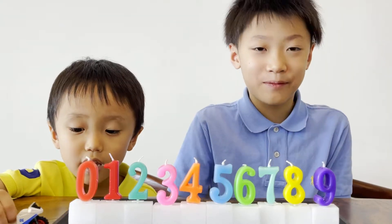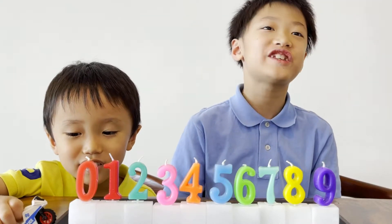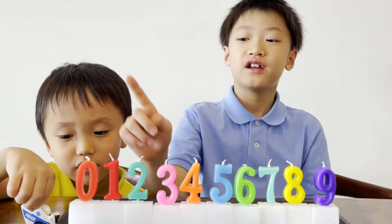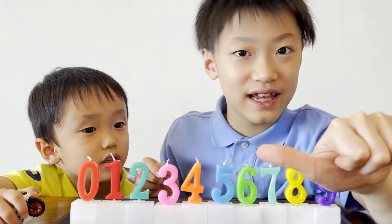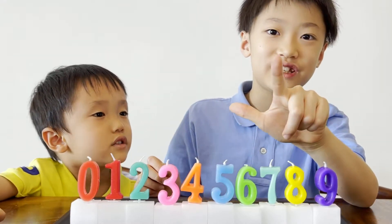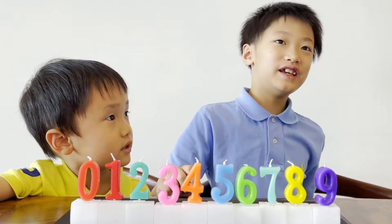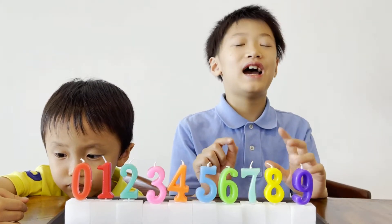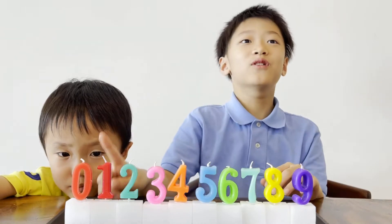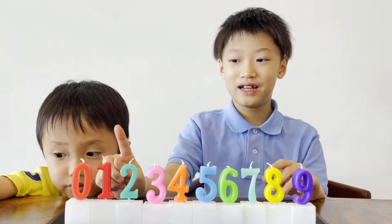I am Kota and today's interesting experiment is on candle rays and I'm going to teach you in English, Chinese, and Japanese. Here we go. Now I'm going to say in English — repeat after me: zero, zero.